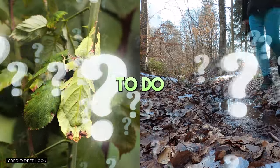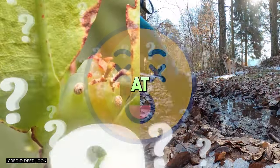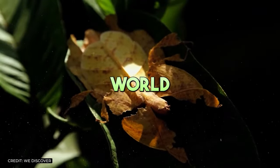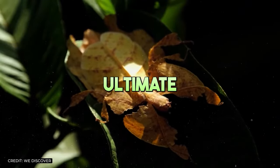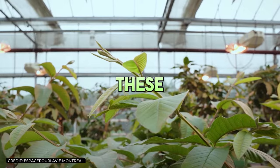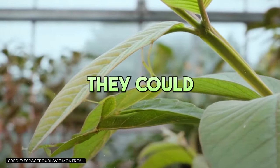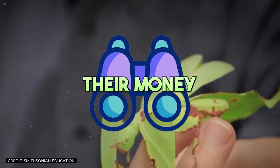Ever walk past a leaf, only to do a double-take and realize it's not a leaf at all, but an insect? Welcome to the astonishing world of the leaf insect, nature's ultimate camouflager. These remarkable creatures are so adept at blending in with their surroundings, they could give any spy a run for their money.